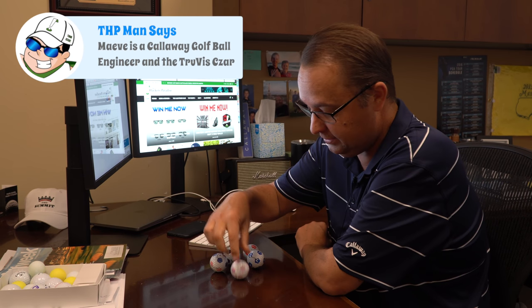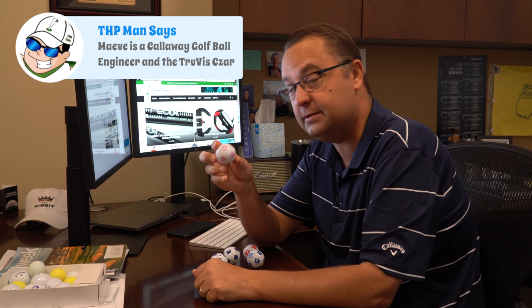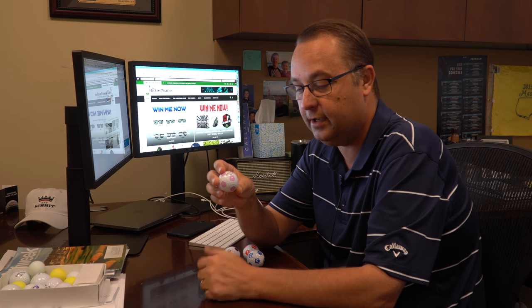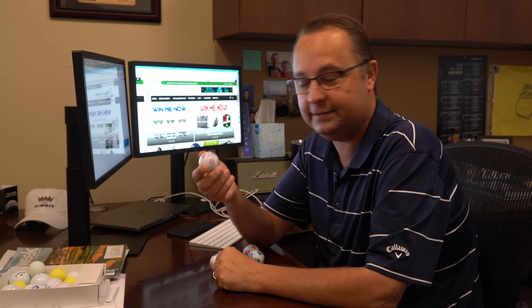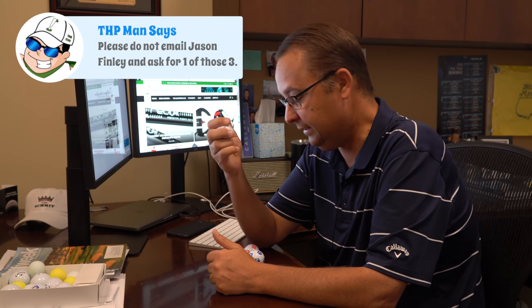Now that you've seen my massive collection - there's probably only one person on the planet that has more than me and that's Maeve in Chicopee. The first one I'm going to show is this one, and I call this the Maeve golf ball, because she would be the only one with more Truvis golf balls than me. This is a unique color she did - pretty close to a mauve color - so I'll call it the Maeve. I don't know if we're ever going to do anything with it, but there are three of them here in my office.